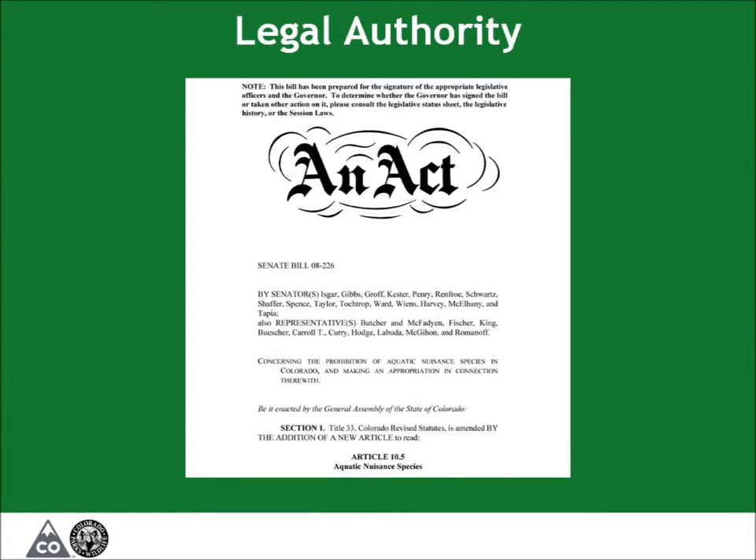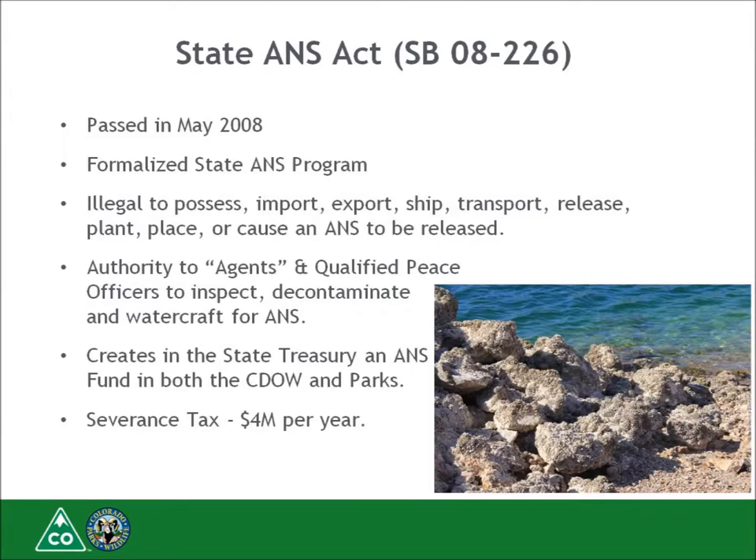Let's move on to legal authority. After the discovery of zebra mussel larvae in Lake Pueblo in January 2008, the Colorado Legislature quickly passed Senate Bill 08-226, also known as the ANS Act, in May of 2008. The ANS Act formalized the state ANS program. It made it illegal to possess, import, export, ship, transport, release, plant, place, or cause an ANS to be released in state waters.